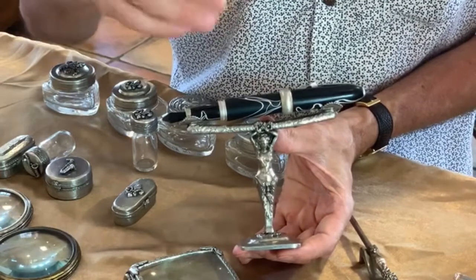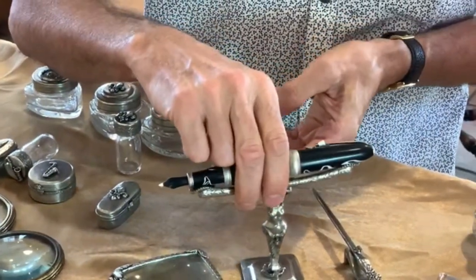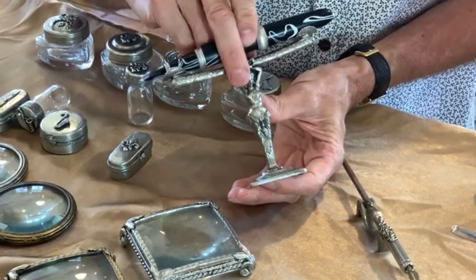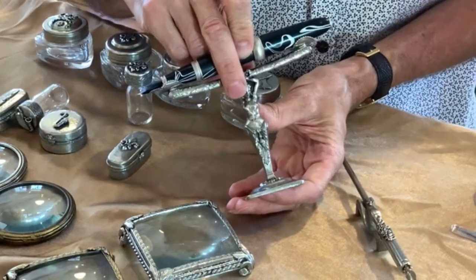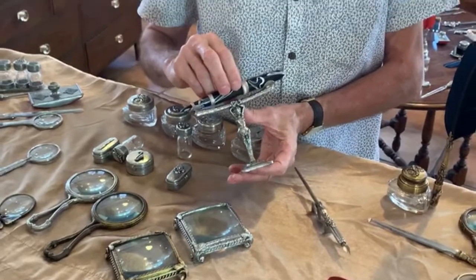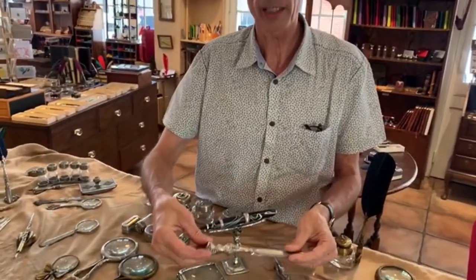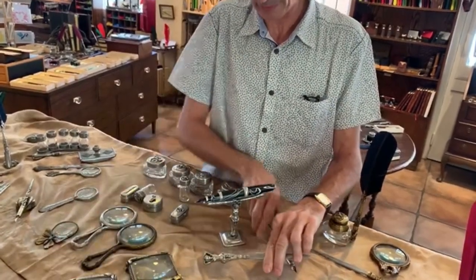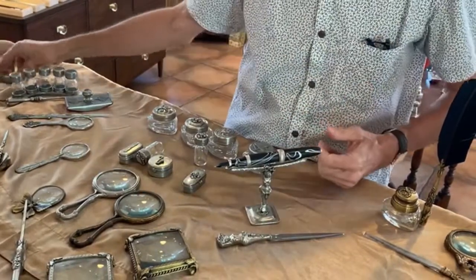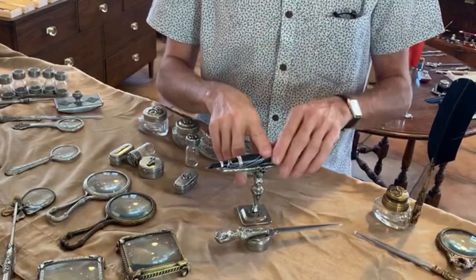This new pen holder fits any size pen and will look great on your desk. It's called the Goddess — already available on our website. It can be matched with seals, and we have a new seal handle to show you next week. For a setup, you can pair the Goddess pen holder with a letter opener on a little base — the whole arrangement sits beautifully on your desk. The Goddess seal will have a new changeable design coming soon.